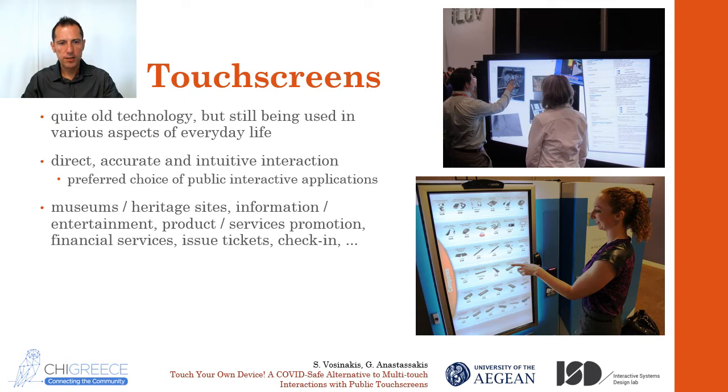Why touchscreens? Well, touchscreens are quite an old technology. They've been here since some decades ago, from the era of the old information kiosks that you might still remember from the 90s. But they are still here in public places. There are plenty of alternative interaction modalities, but touchscreens offer direct interaction, they are accurate enough, and they are really intuitive. Nowadays, we can still find public touchscreens in museums, ATMs, airports, libraries, malls, and so on — from simple point-and-click applications to fancy multi-touch tables.